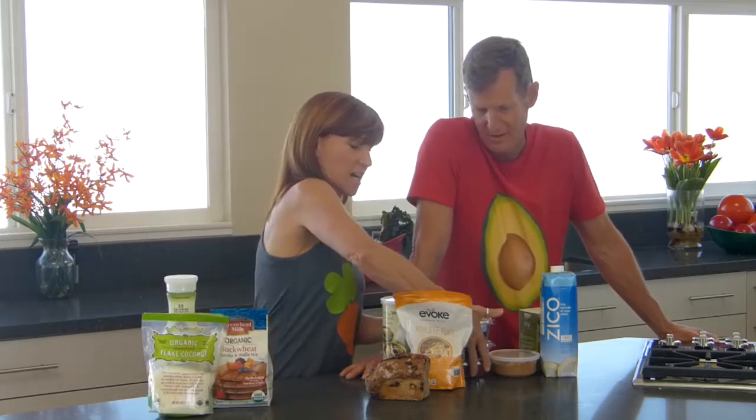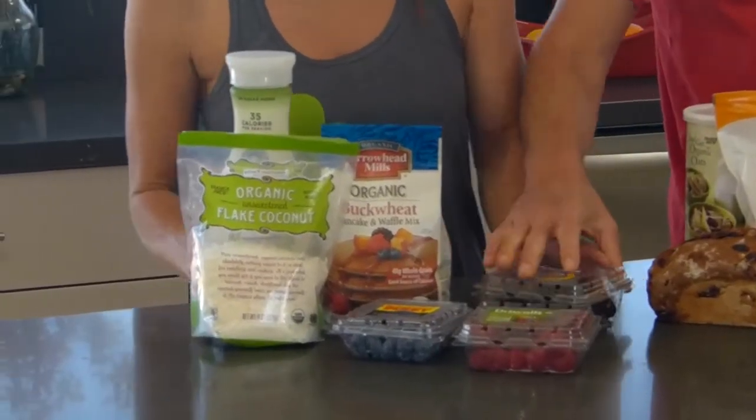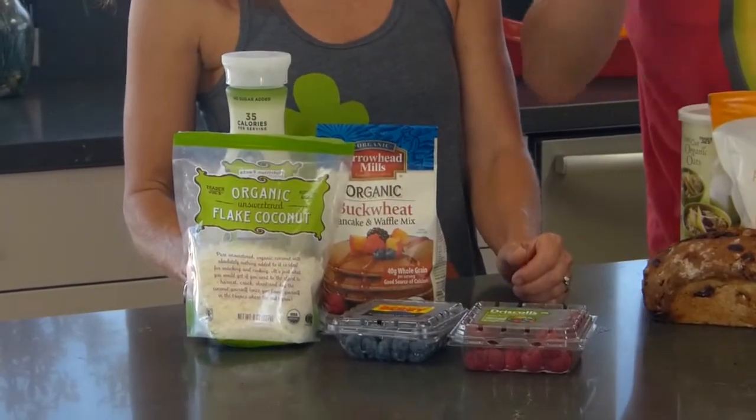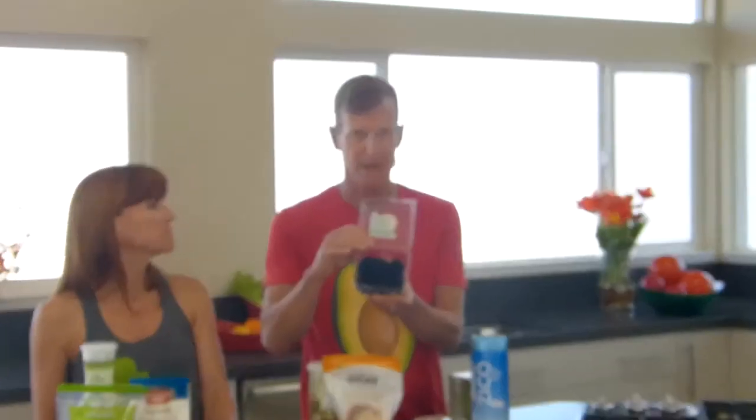On top we use shredded coconut and tons of different berries — blackberries, blueberries, raspberries, strawberries. Berries are the most nutrient-dense fruit you can eat. You can eat as much as you want because they will not raise your blood sugar levels, thanks to all the fiber. The most nutrient-dense of the berries are blackberries.